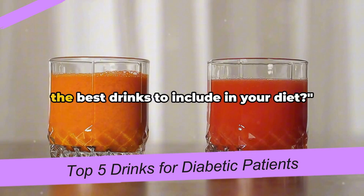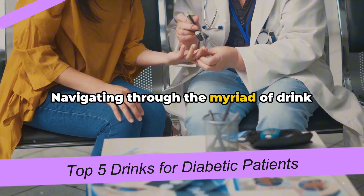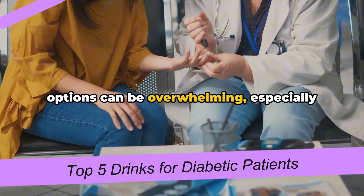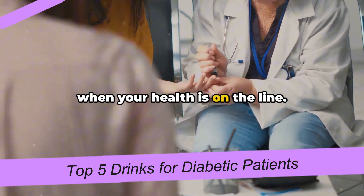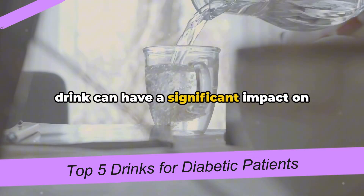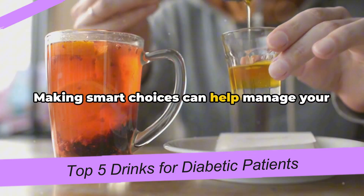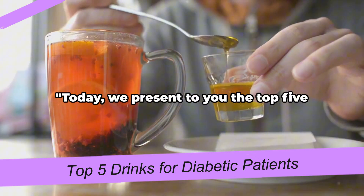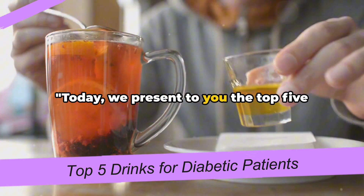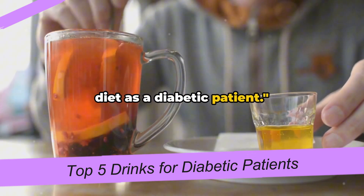Are you a diabetic patient looking for the best drinks to include in your diet? Navigating through the myriad of drink options can be overwhelming, especially when your health is on the line. It's crucial to remember that what you drink can have a significant impact on your blood sugar levels. Making smart choices can help manage your diabetes effectively. Today, we present to you the top 5 drinks that you can incorporate into your diet as a diabetic patient.